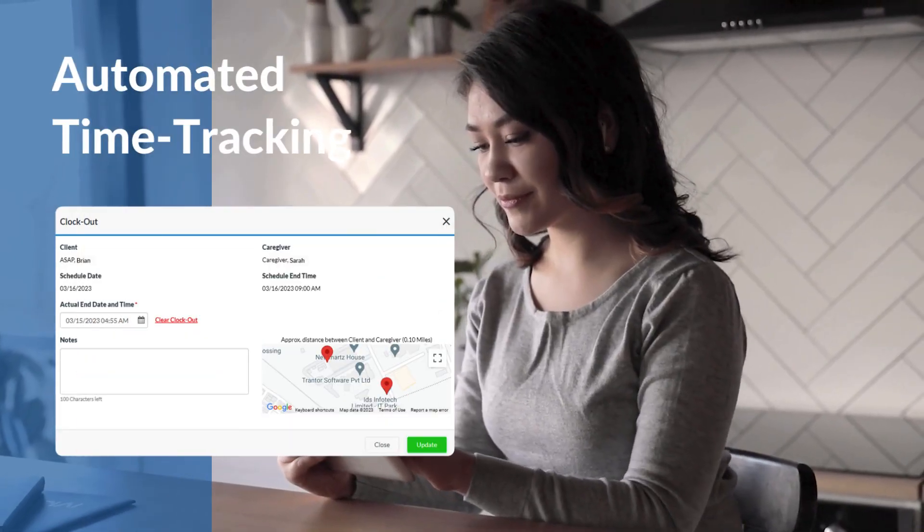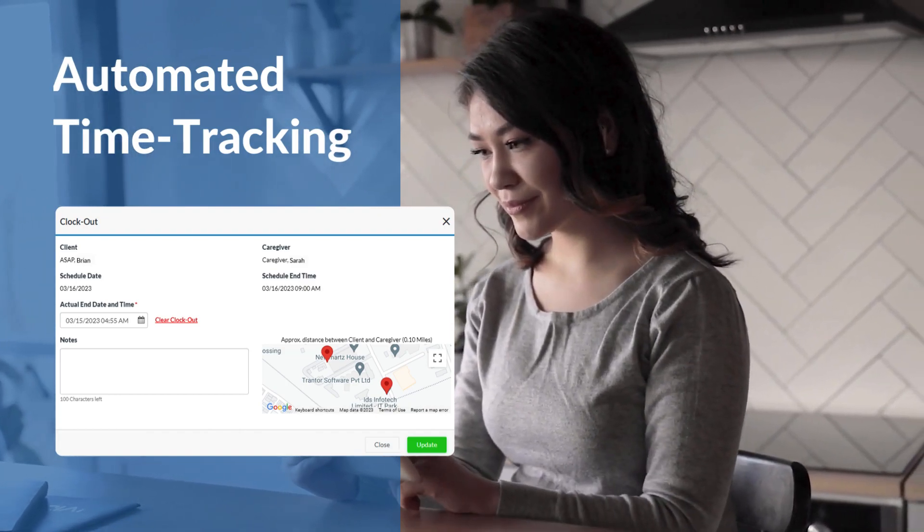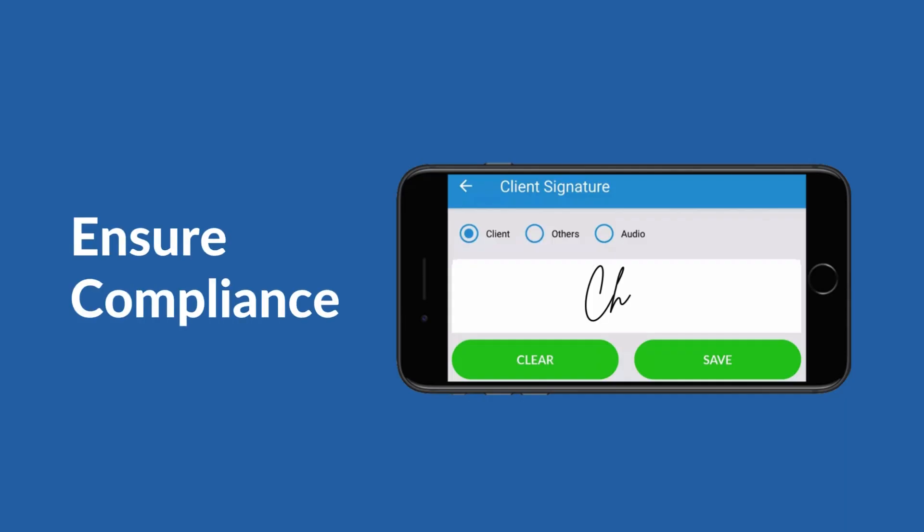Effortless time tracking — caregivers can clock in and out in real time without manually filling out timesheets. Ensure compliance by capturing client signatures, visit times, notes, and locations to ensure compliance.